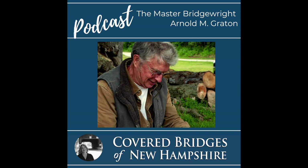Hello, covered bridge people, and welcome to the podcast. Today we're talking with master bridgewright Arnold M. Grayton of Holderness. Arnold has been restoring covered bridges since the early 1950s, when he began doing site work alongside his late father, Milton S. Grayton, as a full partner of Grayton Associates. The two utilized traditional methods to restore these national landmarks, signifying the beginning of a revival of utilizing 19th century construction methods to both restore and build new covered bridges.